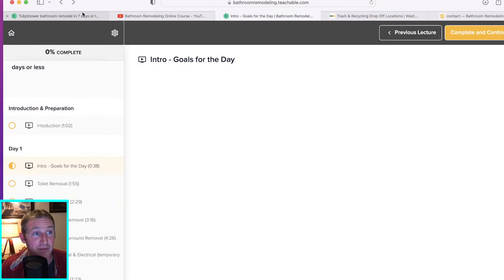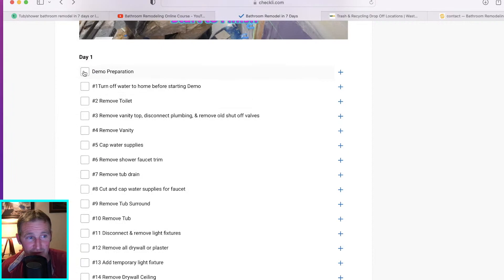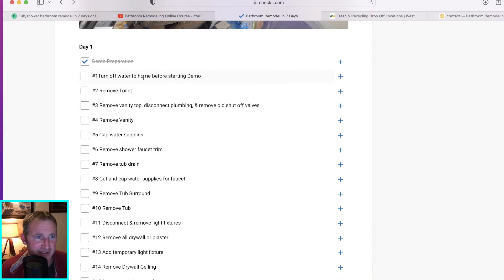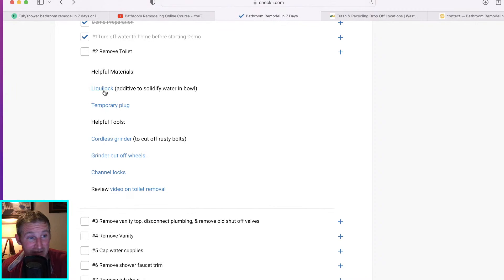You can just check this off as you go. The first thing you want to do is turn off the water — pretty easy. Second thing is removing the toilet. Underneath that step, I have a link to get some Liquid Lock, a solidifier — I highly recommend this for contractors and homeowners alike.